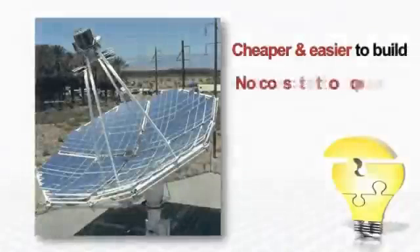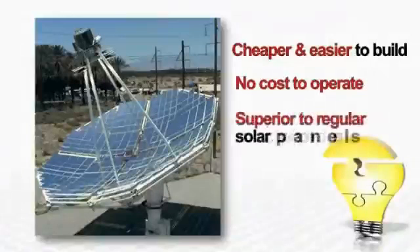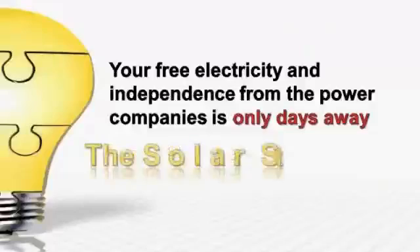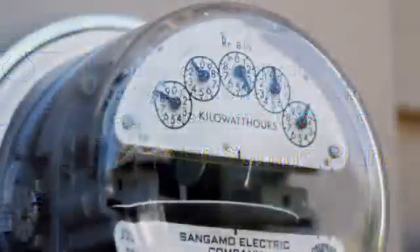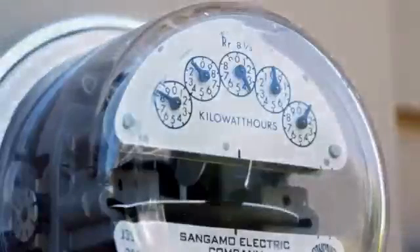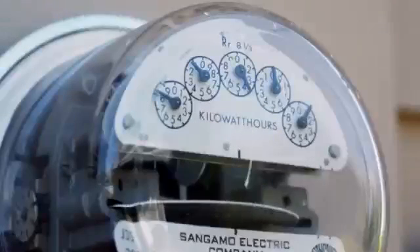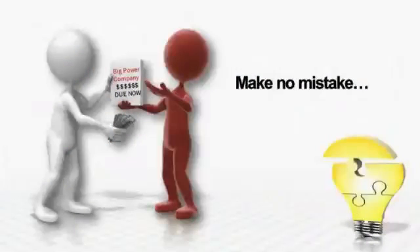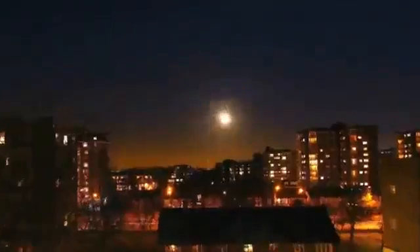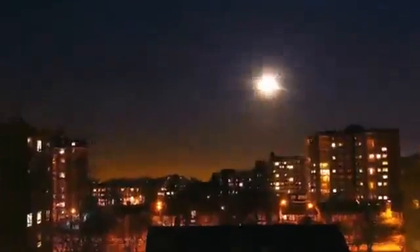Cheaper and easier to build, no cost to operate, and far superior to regular solar panels. Your free electricity and independence from those greedy power companies is only days away with the Solar Sterling Plant. The demand for electricity is never-ending, and with prices rising every day, the monopoly of the power companies continues to drain money from our pockets. Make no mistake, the situation will get worse — much worse — and average Joes like you and me will suffer the most. Fortunately, there is now a real alternative that allows you to generate your own electricity by harnessing the power of the sun.